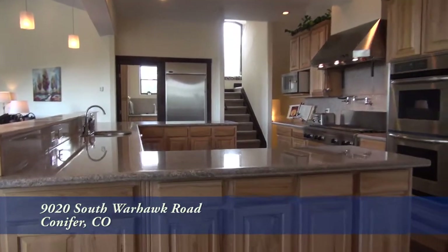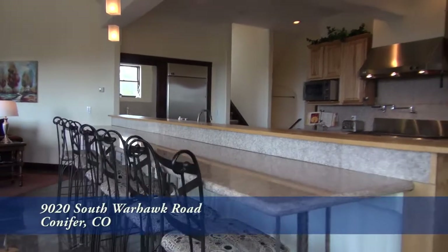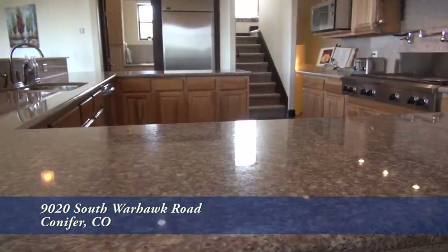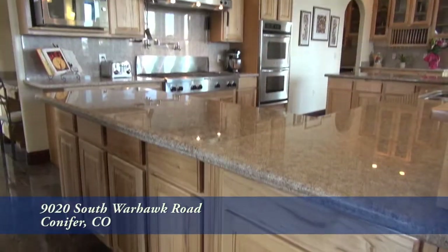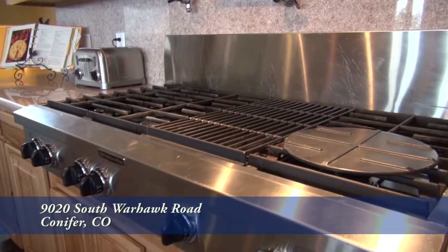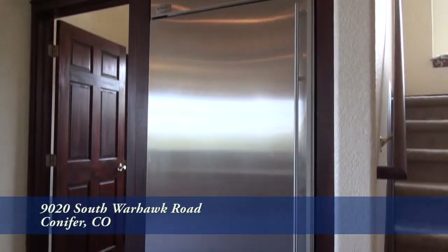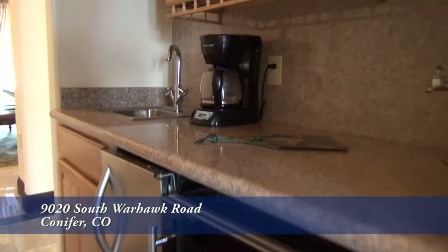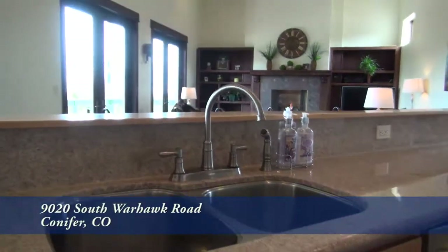Just beyond the living room is the gourmet chef's kitchen that boasts a massive center island that is also a breakfast bar. There are beautiful slab granite countertops throughout this kitchen and tons of storage in the custom cabinets. It features a six-burner-plus gas cooktop and gas grill, dual ovens, commercial refrigerator-freezer, ice maker, beverage refrigerator in the wet bar, and stainless steel dishwasher in the island.